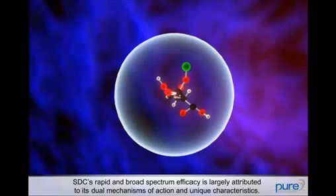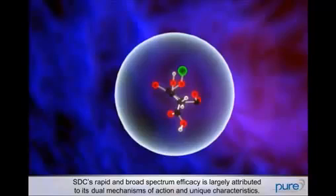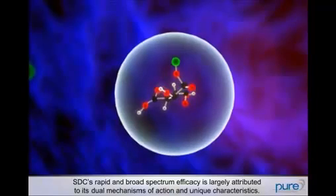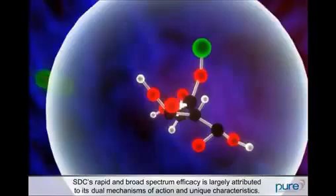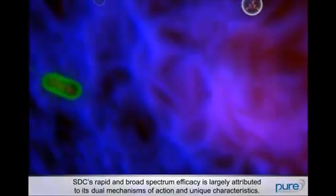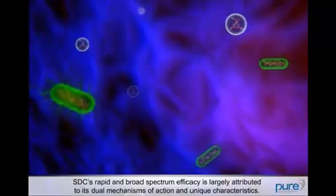Silver dihydrogen citrate's rapid and broad-spectrum efficacy is largely attributed to its dual mechanisms of action and unique characteristics. These two mechanisms, alone or in combination, make STC a powerful antimicrobial while mitigating microbial resistance.